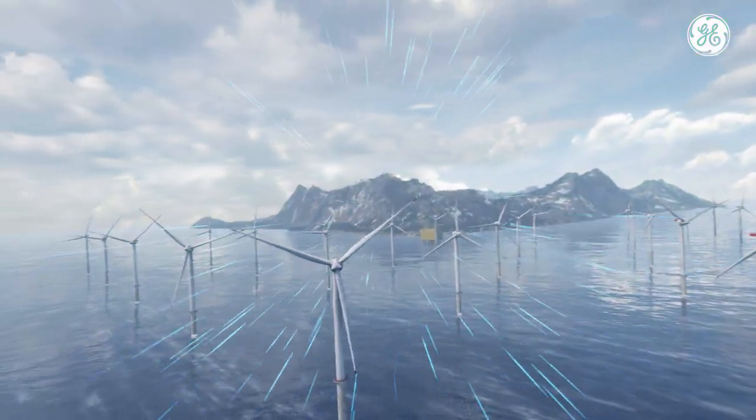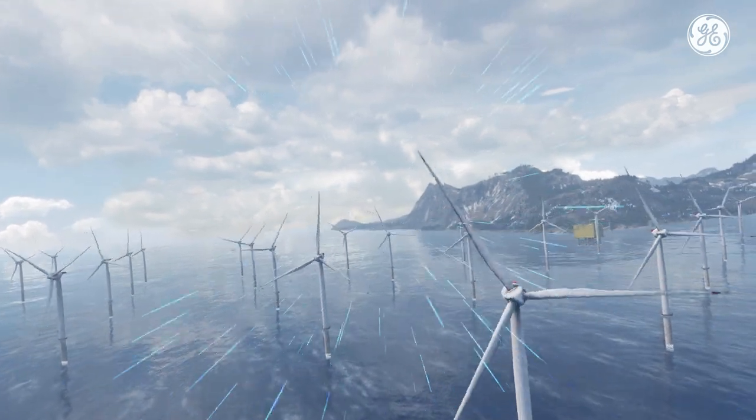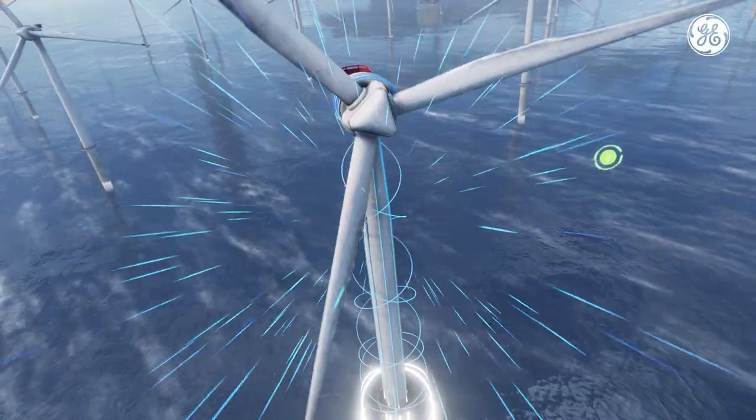This is a field of new offshore wind turbines creating clean, renewable electricity. They represent a decarbonization trend that is revolutionizing the traditional power system.